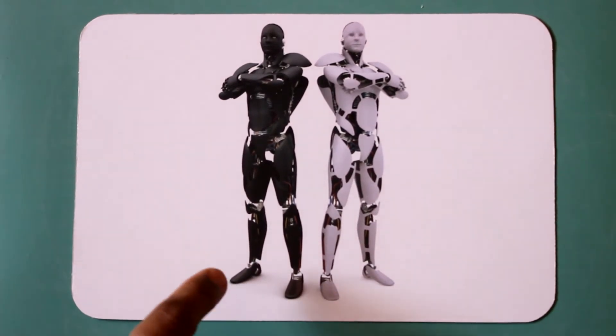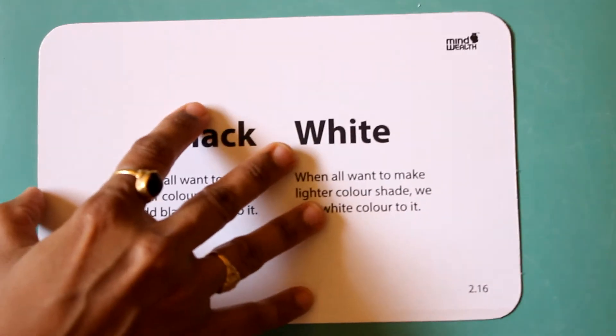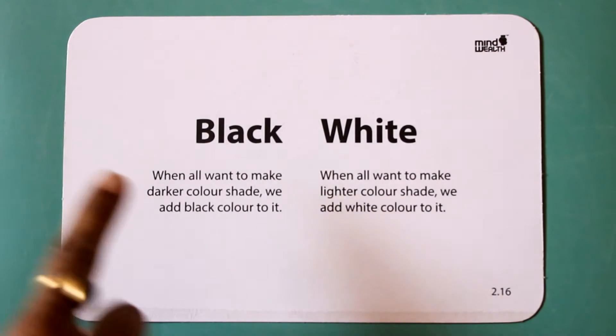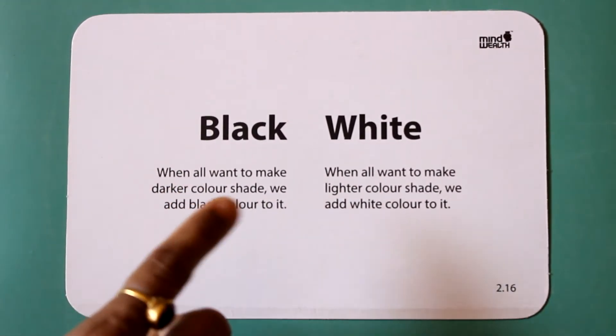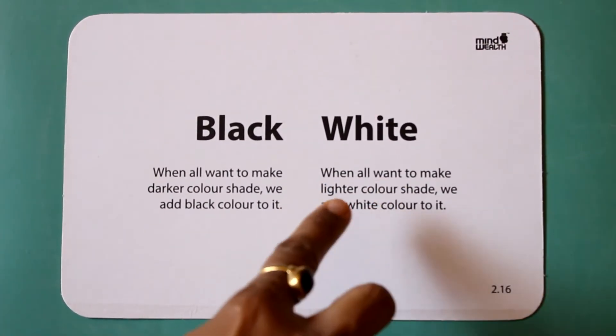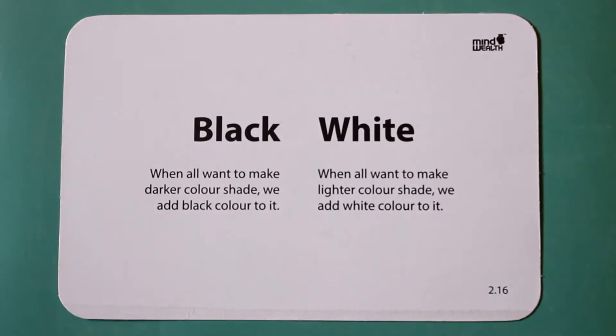Black. White. When you want to make a darker color shade, we add black color to it. When you want to make a lighter color shade, we add white color to it.